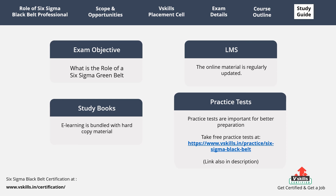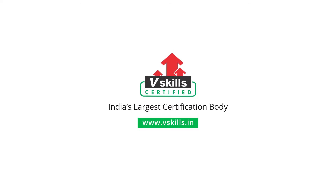After understanding and learning the exam topics, it is time for practice tests. Practice tests are important for better preparation, as by assessing yourself with these tests you will know about your weak and strong areas. Moreover, you improve your answering skills for getting better results. For more such videos, subscribe to our channel.